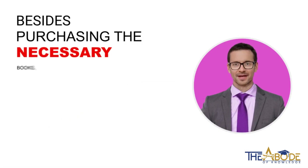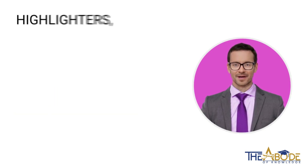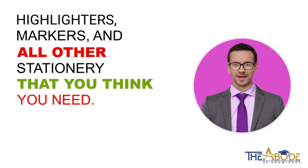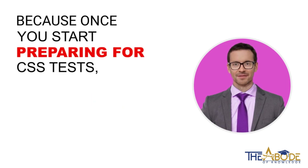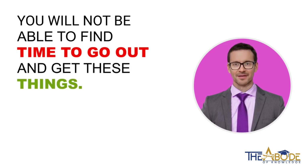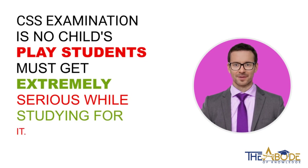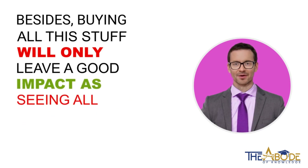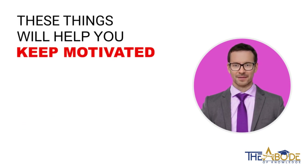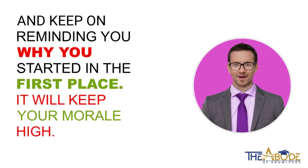Besides purchasing the necessary books, you also need to buy journals, pens, pencils, highlighters, markers, and all other stationery that you think you need. Because once you start preparing for CSS tests, you will not be able to find time to go out and get these things. CSS examination is no child's play — students must get extremely serious while studying for it. Buying all this stuff will leave a good impact; seeing all these things will help you keep motivated and keep reminding you why you started in the first place. It will keep your morale high.